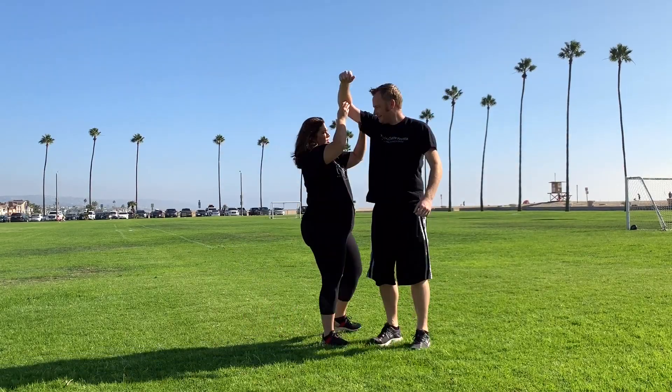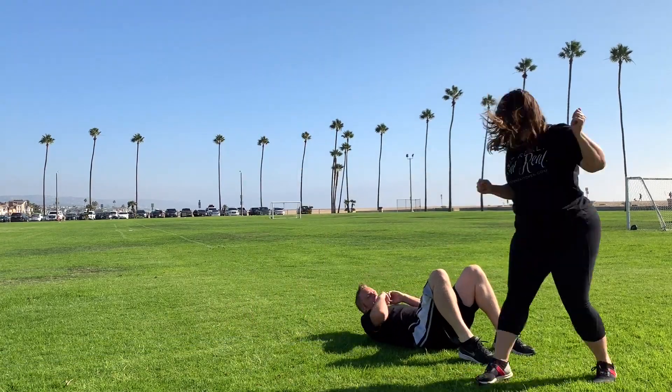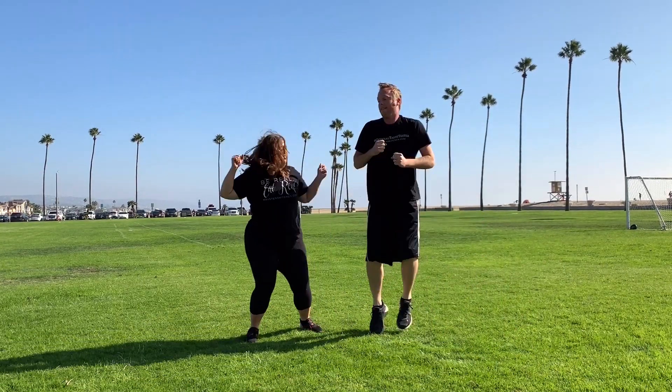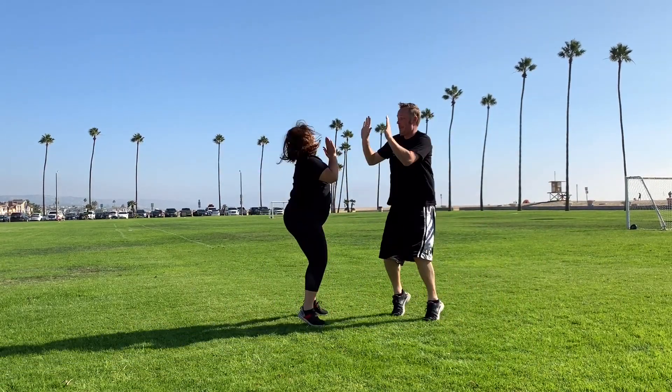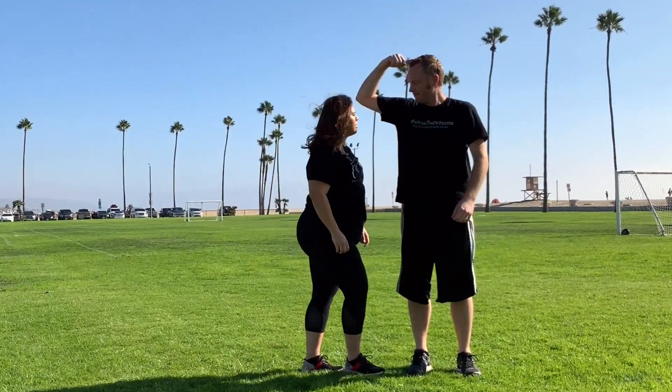They have something called sweat activated technology. What that means is when you're wearing the deodorant and you start to sweat, it activates some of their natural active ingredients that protect against odor and wetness. So every time you sweat, Type A is like, I got you — don't worry about it. We're going to take care of it. You're not going to smell, and you're not going to have stains on your armpits.